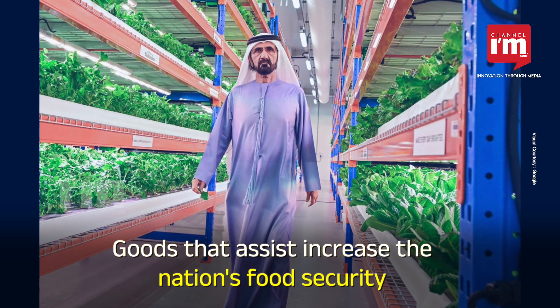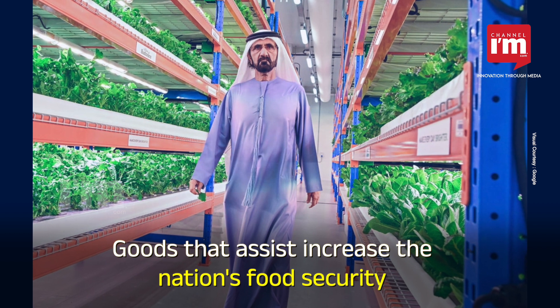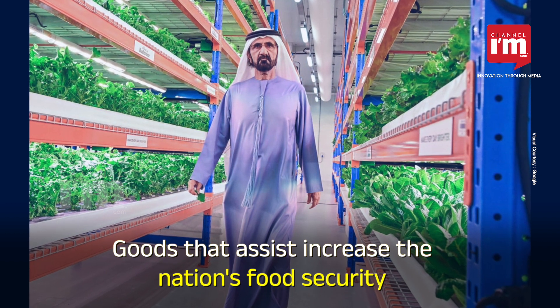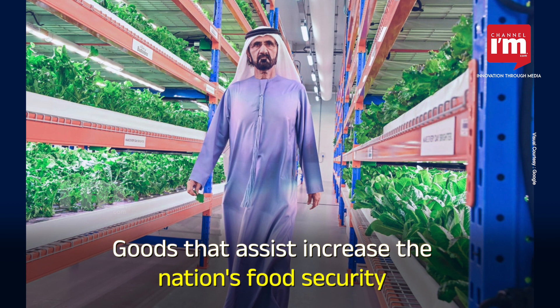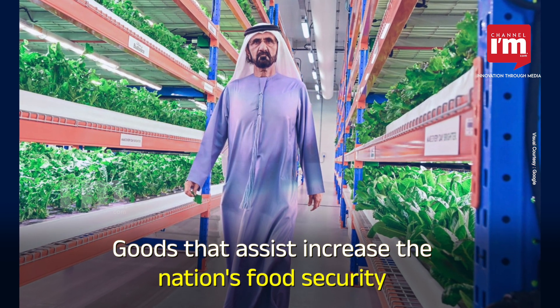In the UAE, technology is literally taking agriculture to new heights by stacking rows of leafy vegetables, fruits and berries on top of one another, producing goods that assist in increasing the nation's food security.